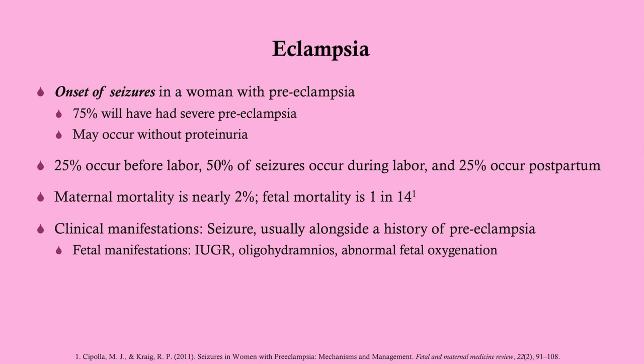25% of seizures occur before labor, 50% occur during labor — that's important to know — and 25% occur postpartum. Maternal mortality is near 2%, so this is pretty significant, and the fetal mortality is about 1 in 14.